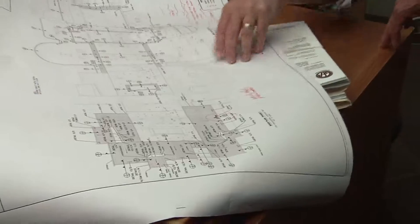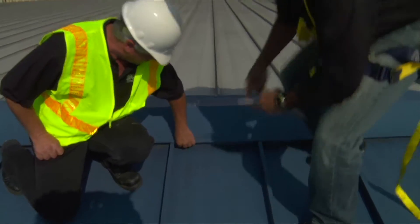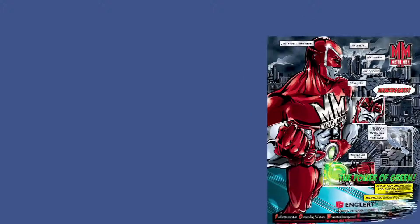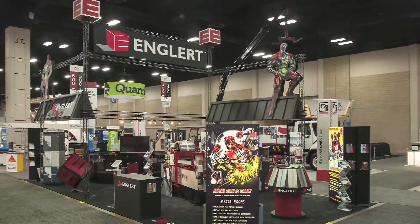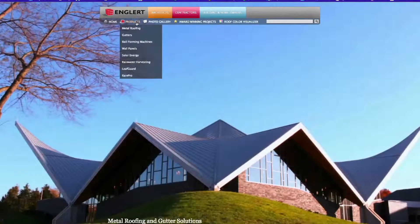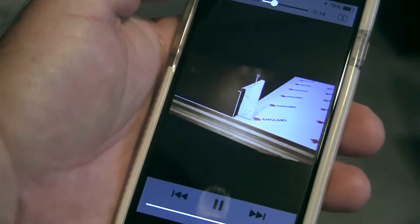Our product solutions group is a great example of dedication to our customers. These professionals are here to help you with specifications, bidding and quoting packages, inspections and warranties, as well as providing certification classes for you and your employees. Our marketing department is another great Englert difference. We support our growth and yours by providing the promotional materials you need to sell jobs, as well as generating leads through various sources. Our website and mobile app can simplify the complex calculations you need for specifying jobs and ordering materials.